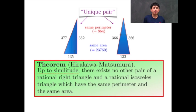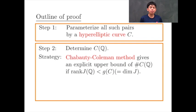Next, we will explain the outline of the proof. In Step 1, we parameterize all such pairs by a hyperelliptic curve C. In Step 2, we determine the set of rational points of C. Our strategy in Step 2 is to use the Chabauty–Coleman method. This standard method gives an explicit upper bound on the number of rational points of C, provided the Mordell–Weil rank of the Jacobian variety is strictly less than the genus of C. We use a 2-descent argument to verify this assumption.